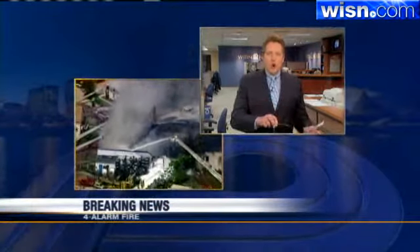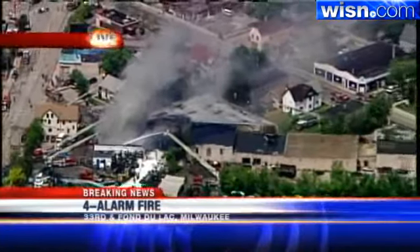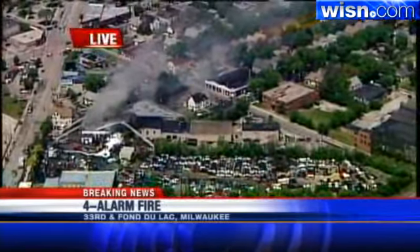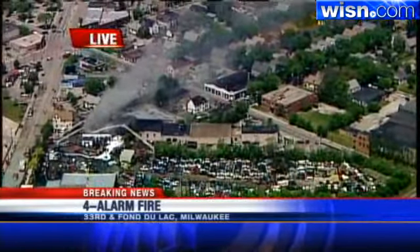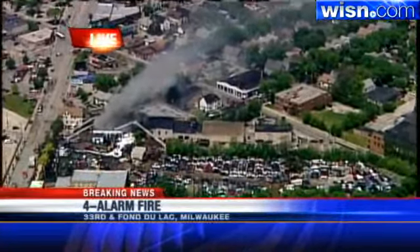And Matt, it looks like there are a couple of homes or possibly even an apartment complex in the back of this massive industrial building. You can see a lot of property around there and other structures, and they were concerned about that at the beginning of this fire. Have you been able to see any risk to any of the surrounding buildings?